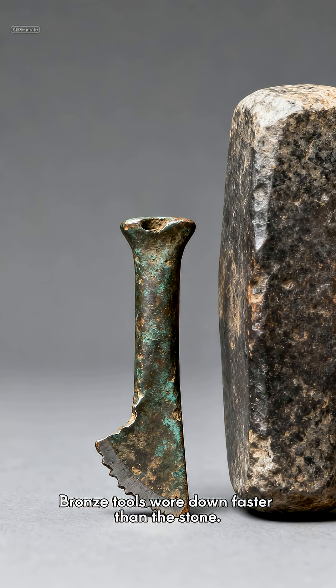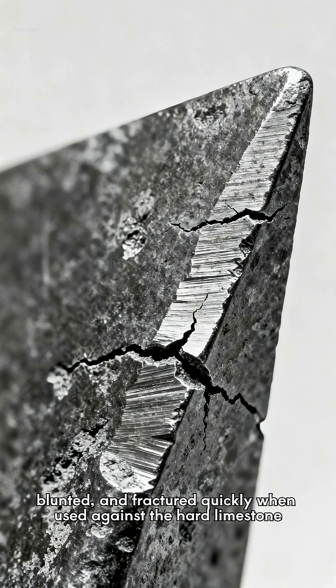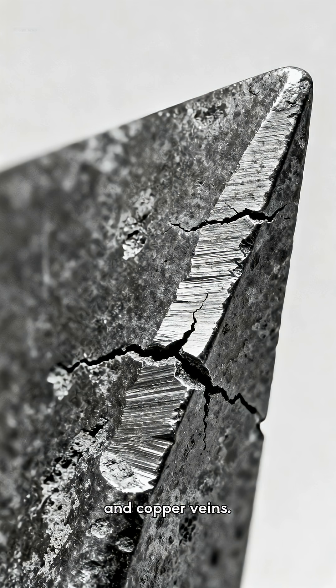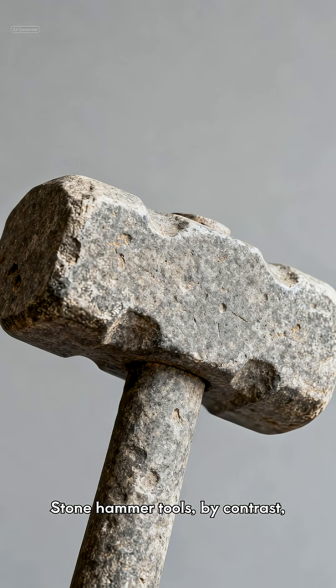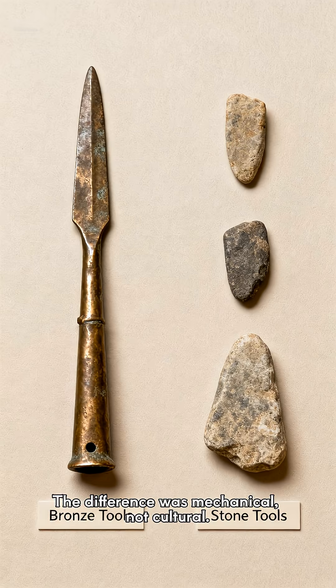Bronze tools wore down faster than the stone. Useware analysis showed that bronze picks deformed, blunted, and fractured quickly when used against the hard limestone and copper veins. Stone hammer tools, by contrast, retained their shape longer and absorbed repeated impact more effectively. The difference was mechanical, not cultural.